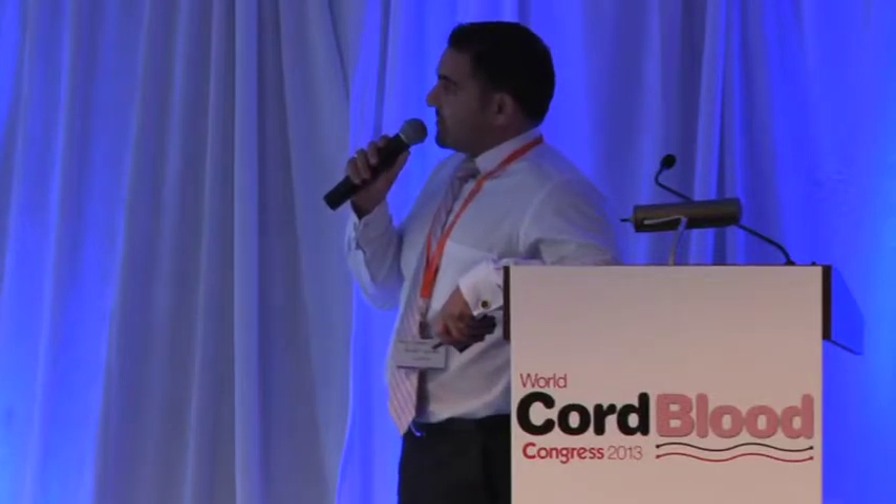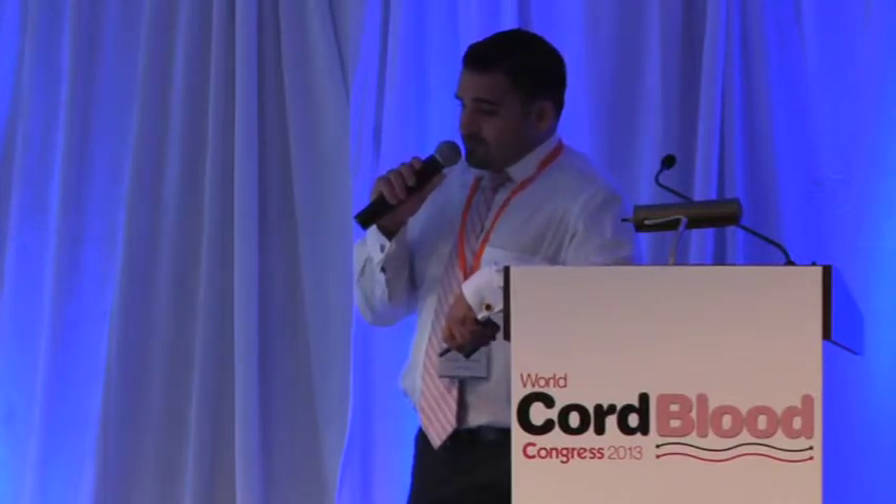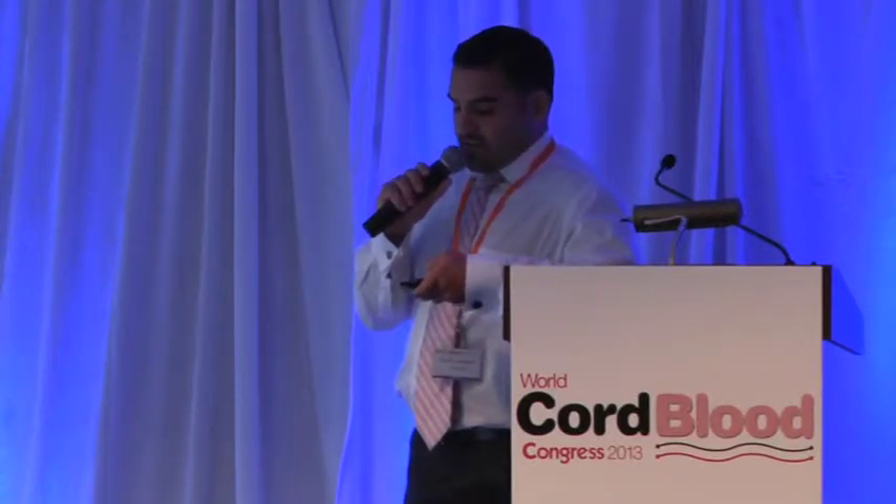We are currently working on a proprietary umbilical cord processing system denoted as UCPX. It is a system that gives rise to a standardized product in a closed system, yielding two independent products. It enables greater throughput of unit processing compared with our current method, reduces processing time per unit significantly, yields higher cell numbers due to increased efficiency, and enables a processor to handle multiple units simultaneously without risk of cross-contamination. This product is expected in the second quarter of 2014 for marketing after 510K clearance and CE marking, and currently has patent-pending status.